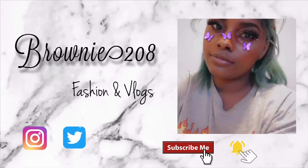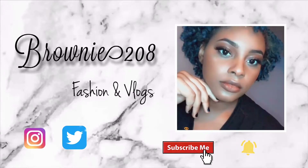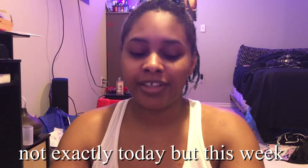Use my discount code for 10% off on your next order — just saying. Hey everybody, welcome back to my channel! Today I got a package and I was like, oh my gosh!